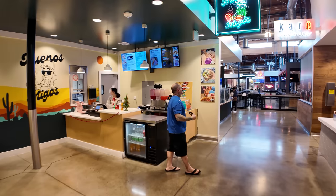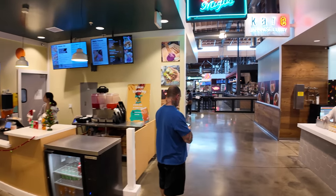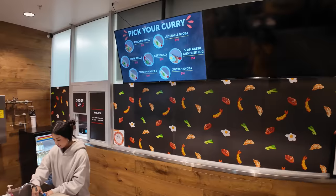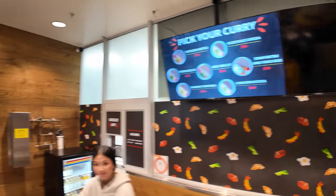Over here we've got some Mexican food — Buenos Bucks, where you can get tacos. Over on the right, there's kare, Japanese curry, with a lot of different topping options: chicken katsu, gyoza, tempura.